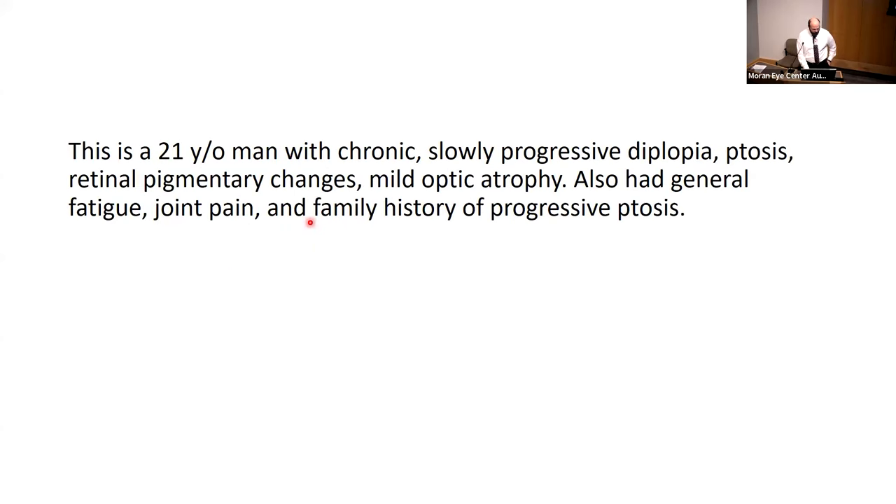To summarize: this is a 21-year-old man with chronic, slowly progressive diplopia, ptosis, retinal pigmentary changes, and mild optic atrophy. He also has fatigue, joint pain, and a family history of progressive ptosis — specifically in his father.